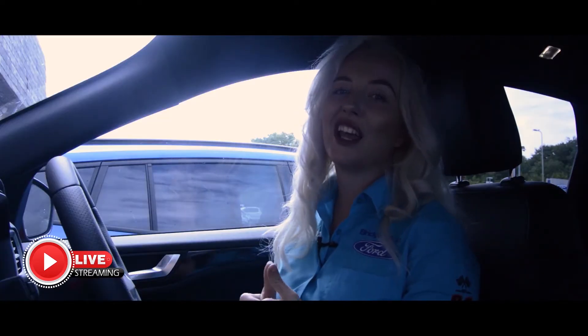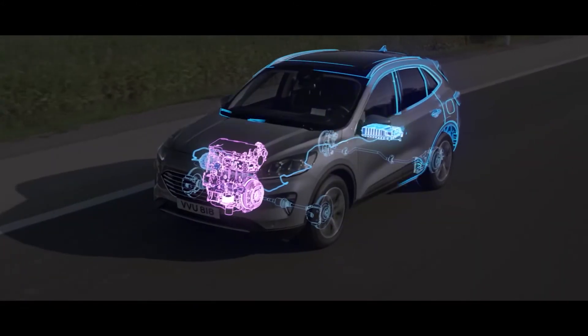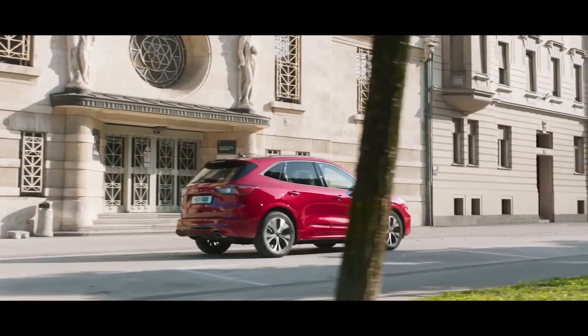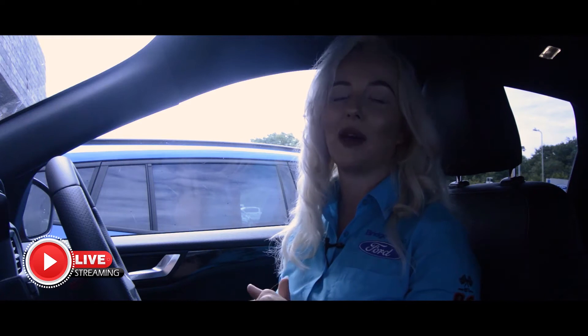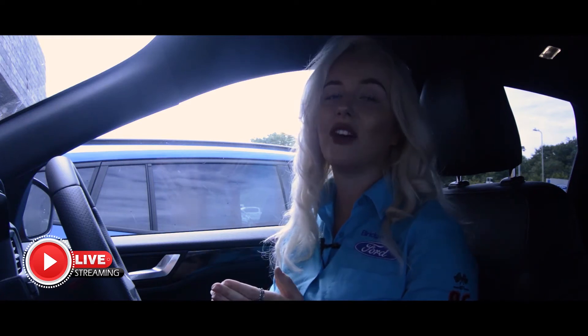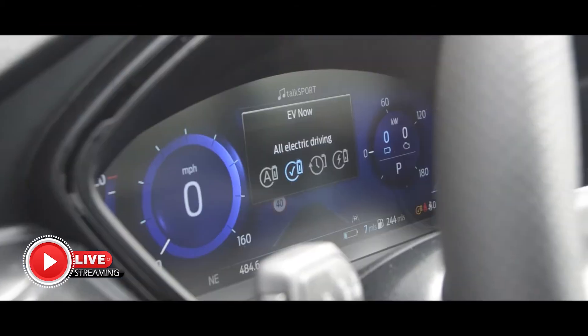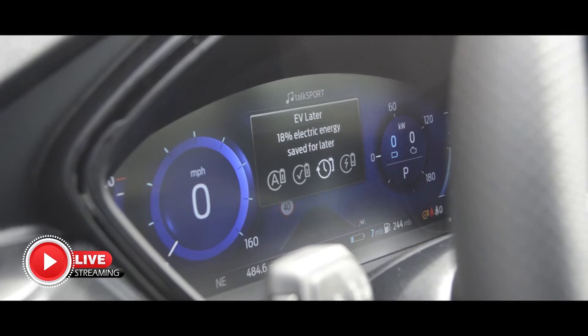The all-new Cougar plug-in hybrid offers the driving range and freedom of the traditional engine, along with the efficiency and refinement of an electric car. The 2.5-litre petrol engine and electric motor combined produce 225 brake horsepower, an electric range of 35 miles, and a combined fuel efficiency of 201.8 miles per gallon. You can choose when and how you use the battery with four different driver modes.